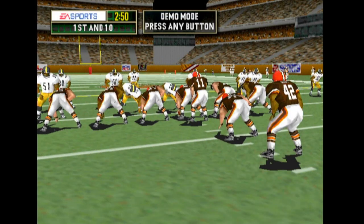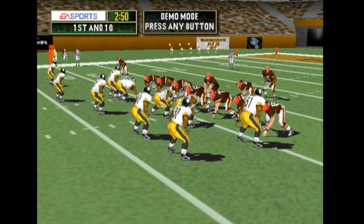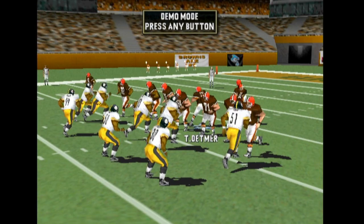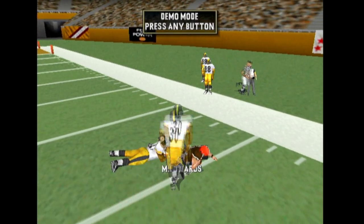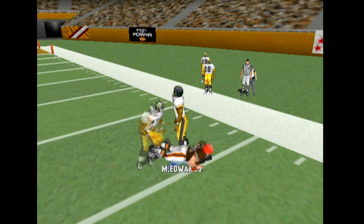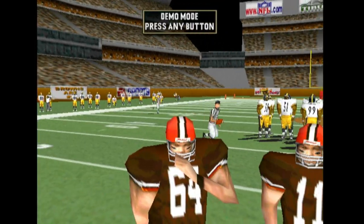Two tight ends. Throws left. Pass complete.